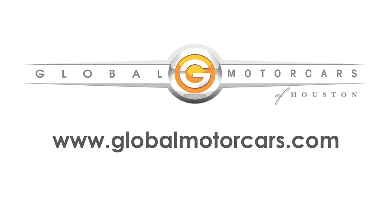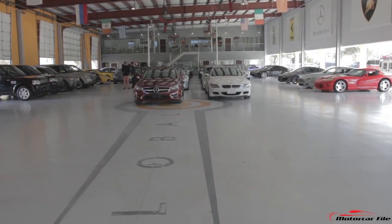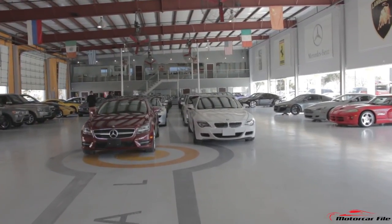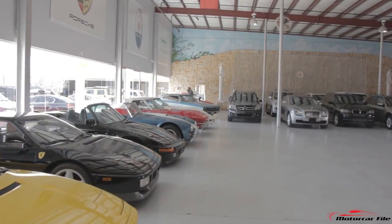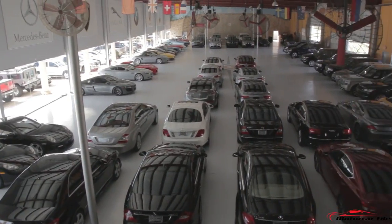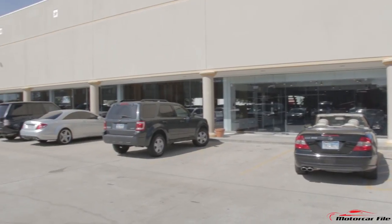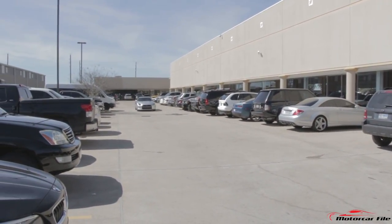Before we proceed, we want to take a moment to thank Global Motor Cars of Houston. They have a wide range of inventory they've opened up to us to provide these reviews — newer cars, certified cars, exotic cars, custom cars, classic cars, luxury cars, daily drivers, and SUVs. If you're interested in purchasing a vehicle or you find any vehicle in our reviews interesting, contact them at globalmotorcars.com.